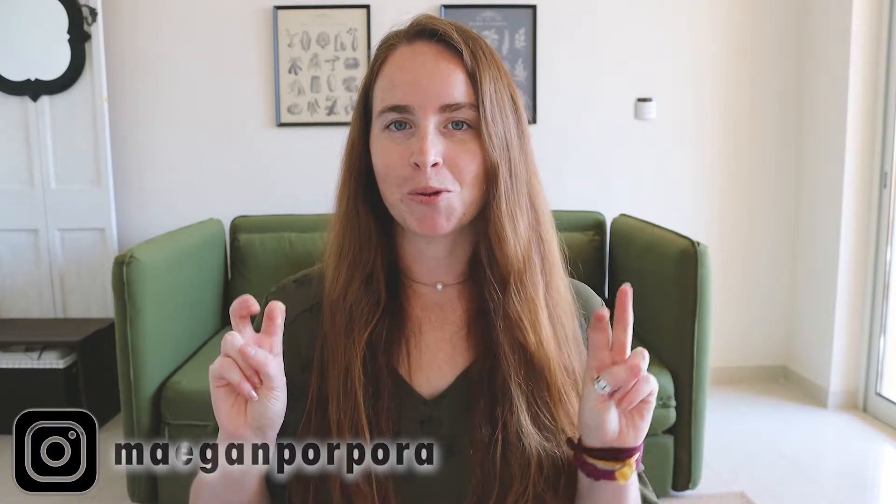Hey guys, welcome back to my channel. In today's video, I'm going to be baking a cake for my company's virtual baking competition. So I'm going to show you guys what I made.